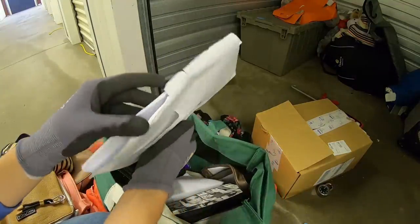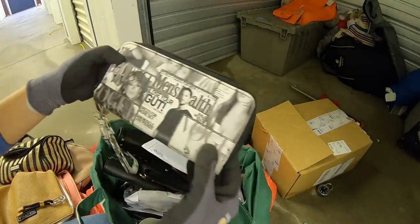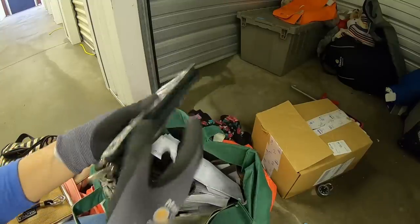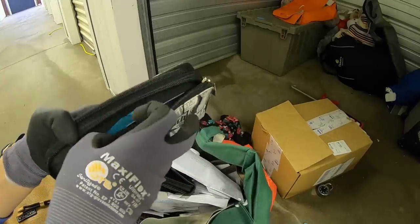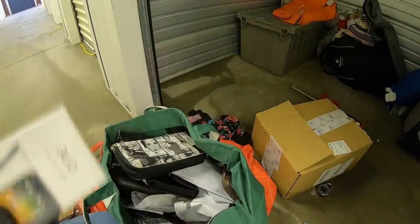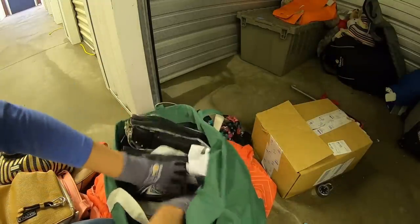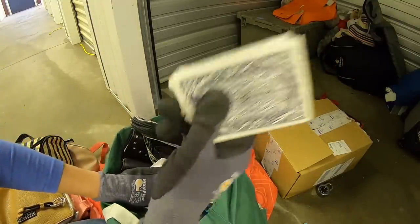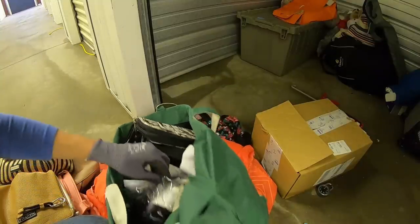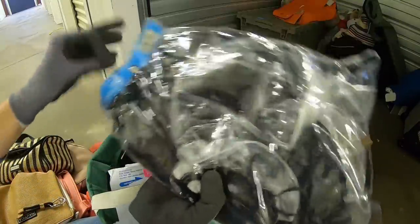Jessica Simpson. Jeez. I have a lot of credit cards to return to the front desk. More makeup — I like this one. Vogue. Well, at least there's mostly change — I haven't seen any bills. Air fresheners — new car scent. Cards. What's this?